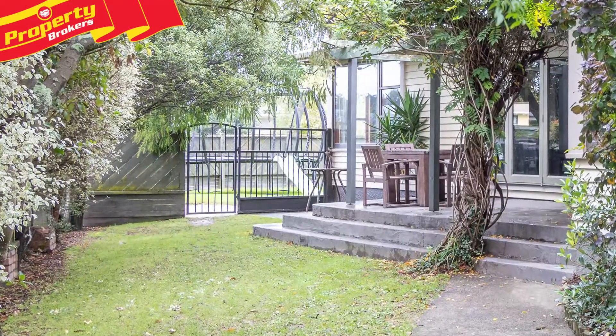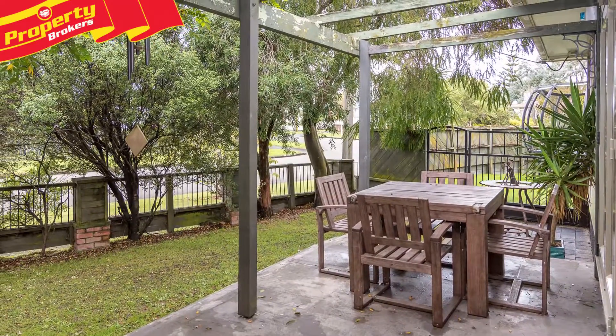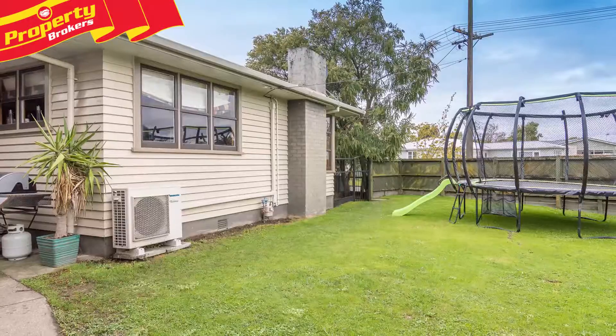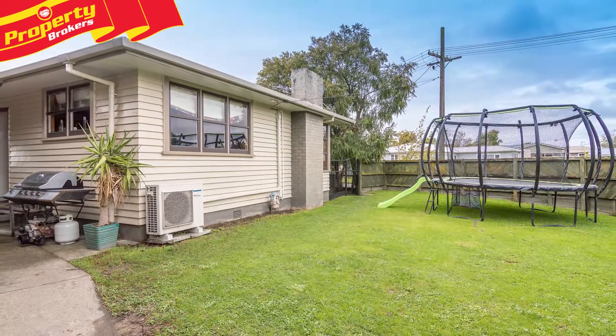Invest in your happiness now. This great family home is ready for you to snap it up right now. Set on a corner section, 8 Flint Street allows more room than usual with three fully separate areas and lots of scope to have pets, children, car parking and entertaining easily without encroaching on the other.